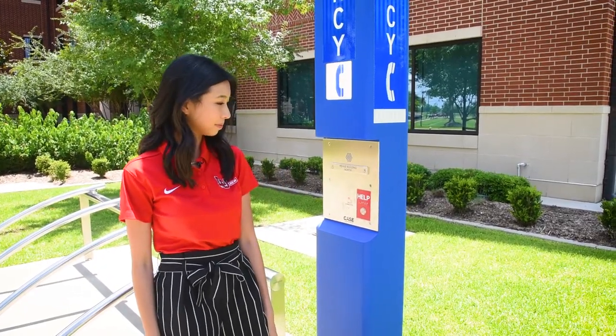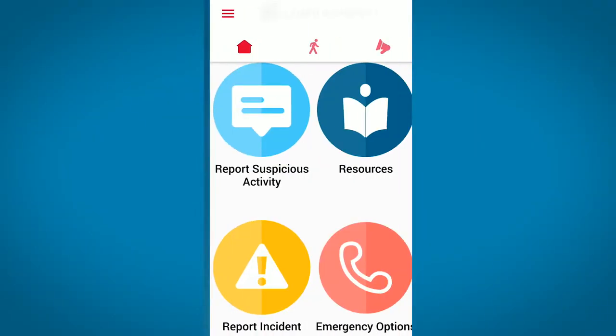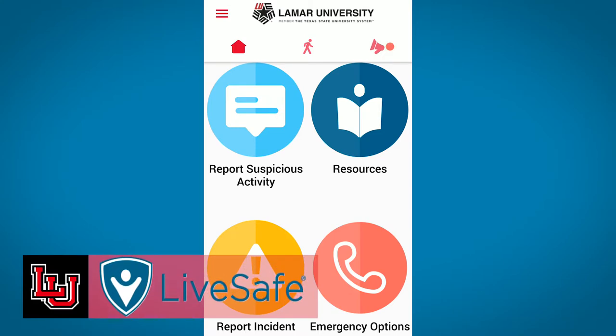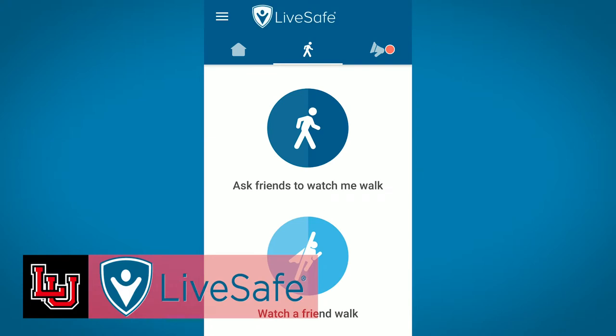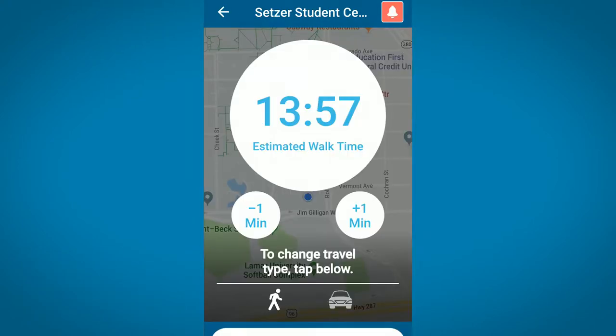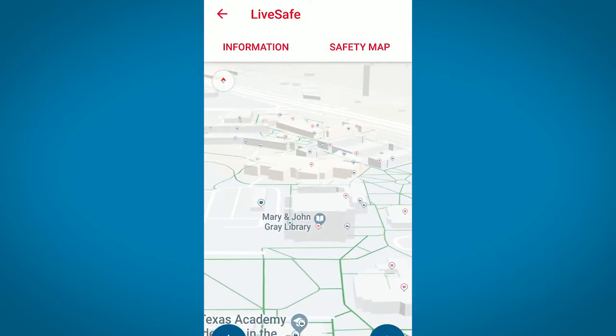We have another great safety feature. Download our LiveSafe app to report suspicious activities, know when campus closures occur, and to receive emergency notifications. You can even have a friend track you as you're walking on campus through the app. There are GPS maps within the app to help you find buildings and plan walking routes. It's a very useful resource.